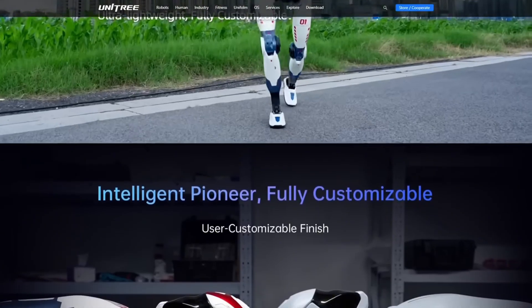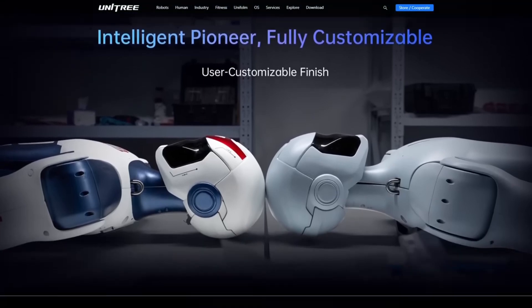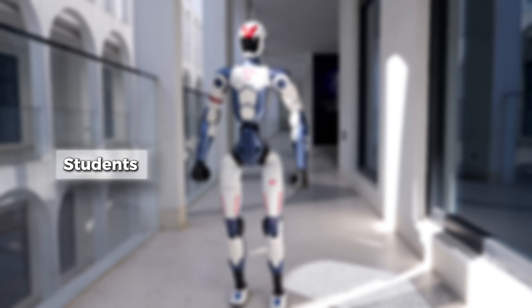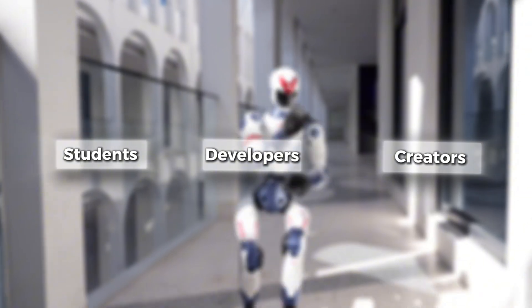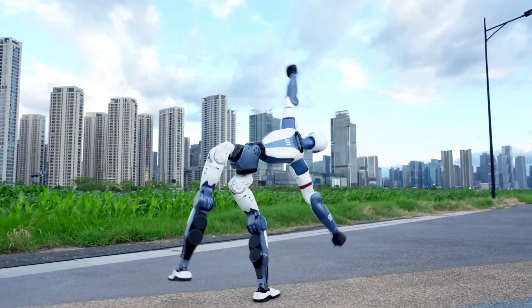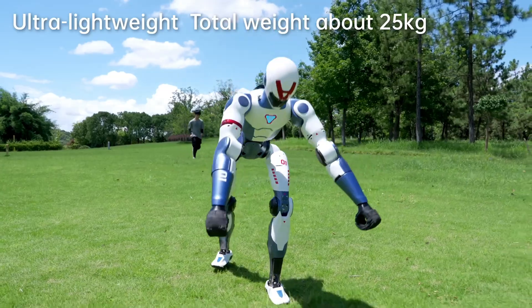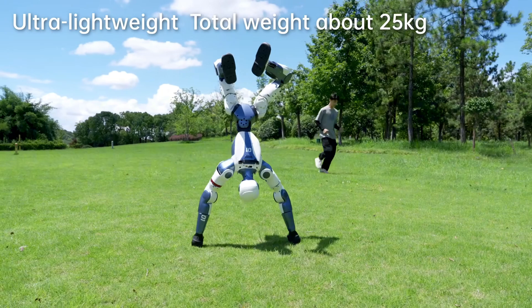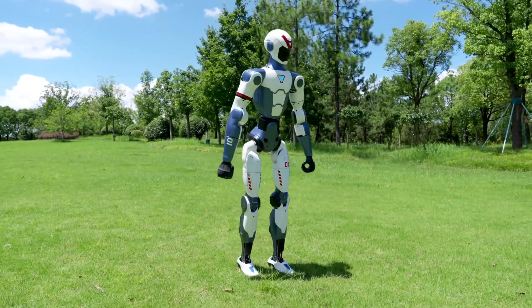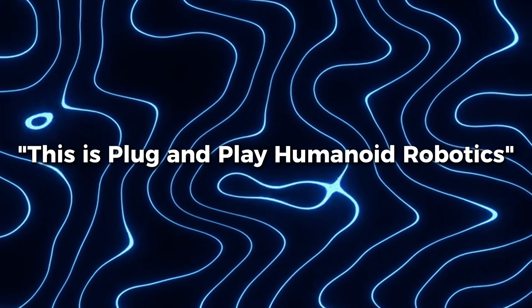So who's this thing for? Military, big tech, government labs? Nope. It's for you — students, developers, creators. Anyone who's ever dreamed of building the future from their bedroom. The R1 is being sold directly to consumers. Pre-orders are live. No Kickstarter, no waiting list. This is plug-and-play humanoid robotics.